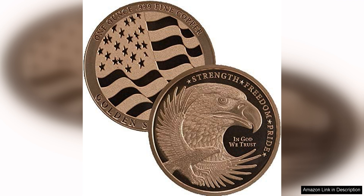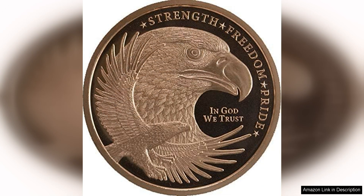The design of the coin is both classic and timeless, making it a versatile piece that can be displayed or kept as a valuable investment.